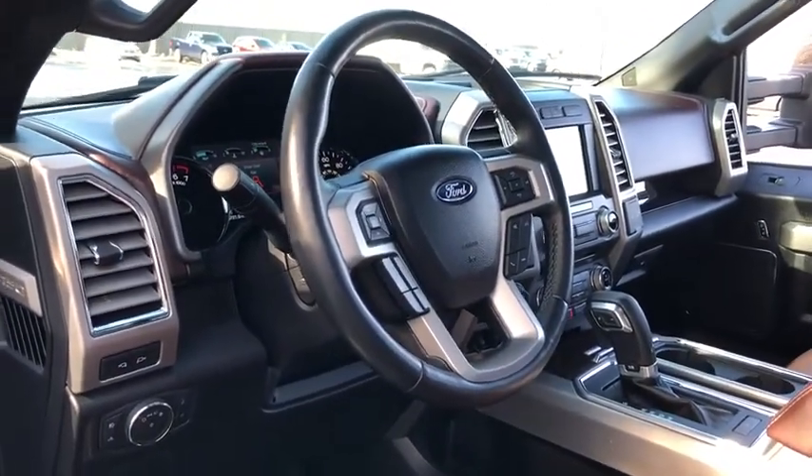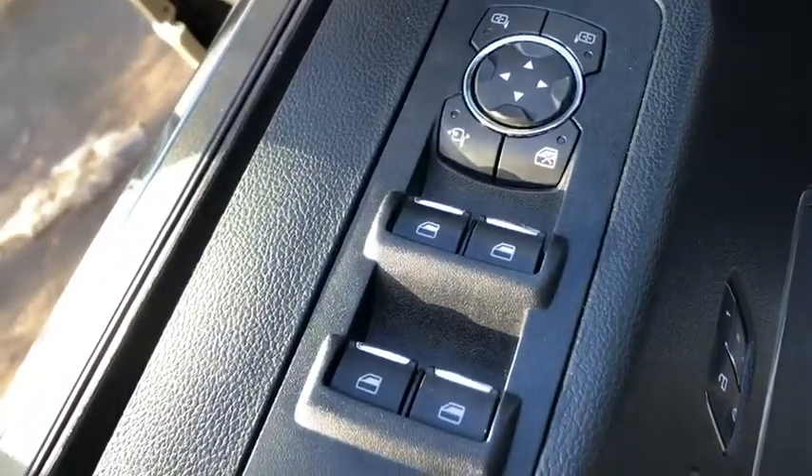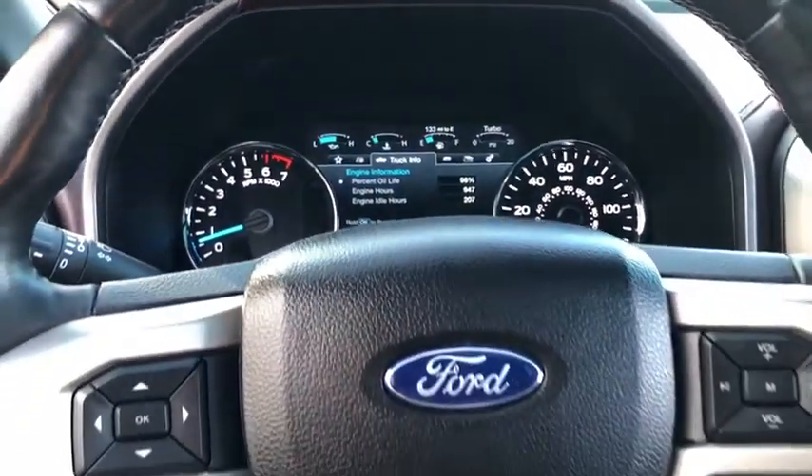Voice-activated navigation system, security system, fog lights, CD player, power windows, electronic stability control, compass, rear window defroster, heated steering wheel, heated front seats, trip computer, and tachometer.